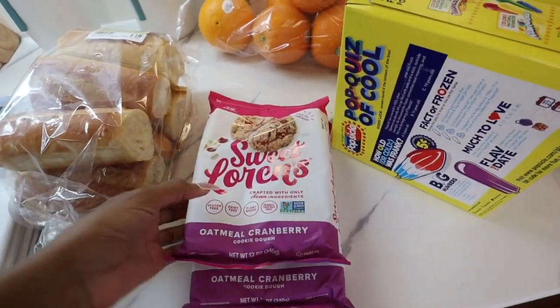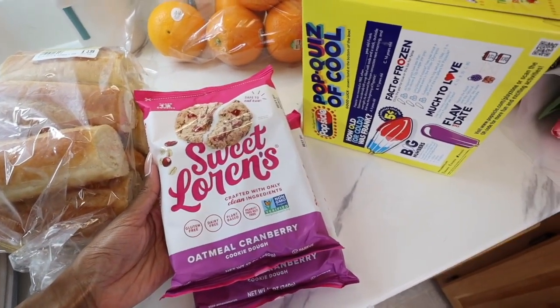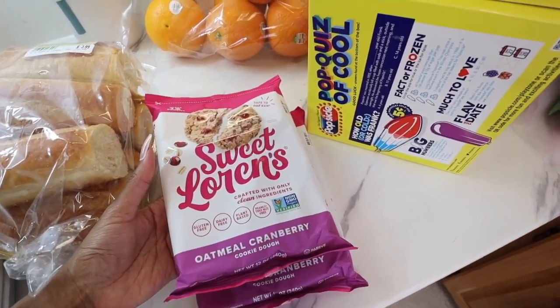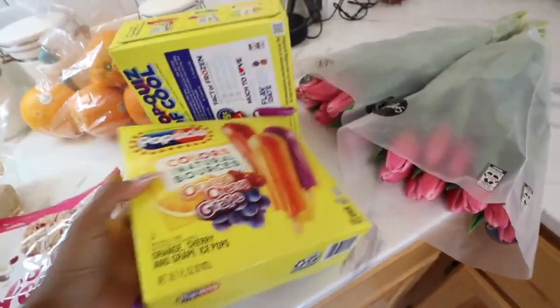I decided to get these Sweet Lawn cookies. I've been seeing them all over YouTube and really wanted to try them. This is their oatmeal cranberry — it's gluten-free, dairy-free, and plant-based, which is perfect for my boys because Mari has an allergy to peanuts and Trey can't really have too much dairy. So it works out perfectly. I also picked up some oranges and popsicles.